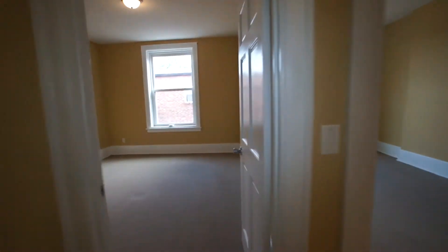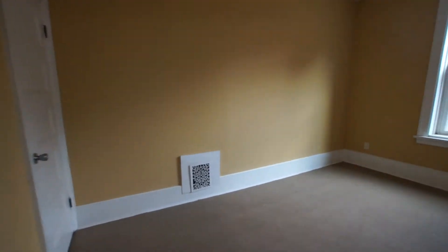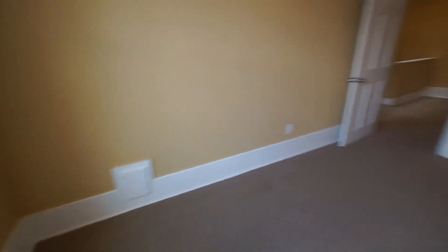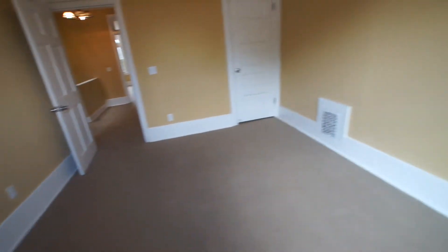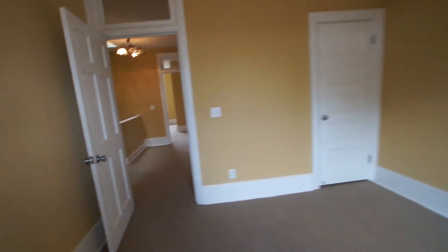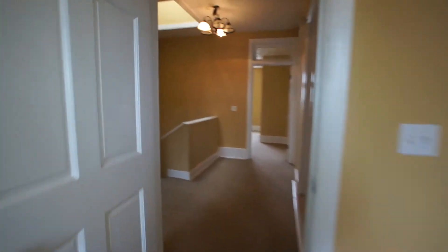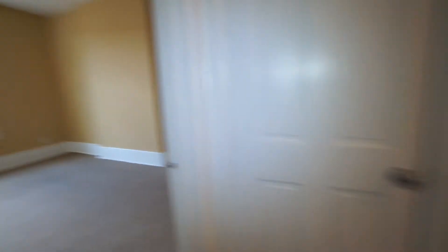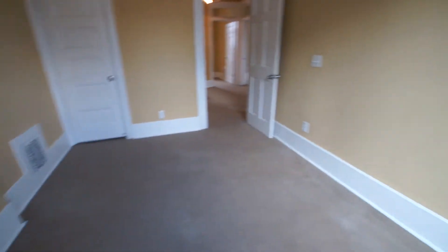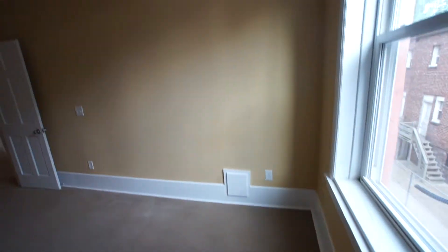Bedroom two and bedroom three are both pretty good-sized rooms. You could get a king-sized bed in bedroom three with no problem — you'd also be able to put side tables around it and walk around it. The last bedroom could also accommodate a king-sized bed, though it's a little snugger and a tighter fit, but it would work.